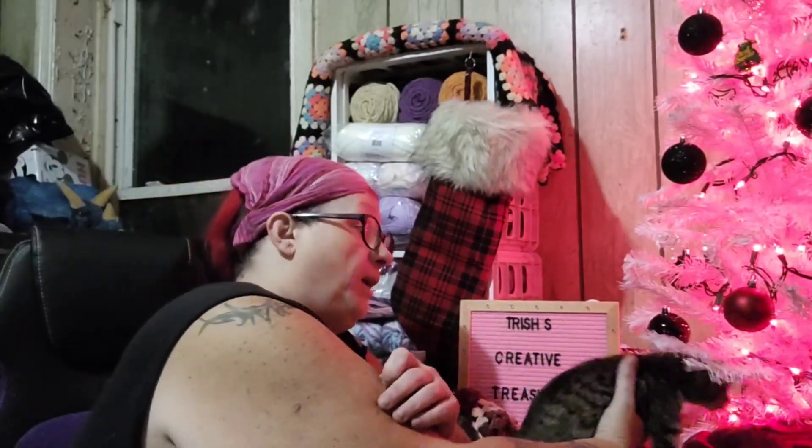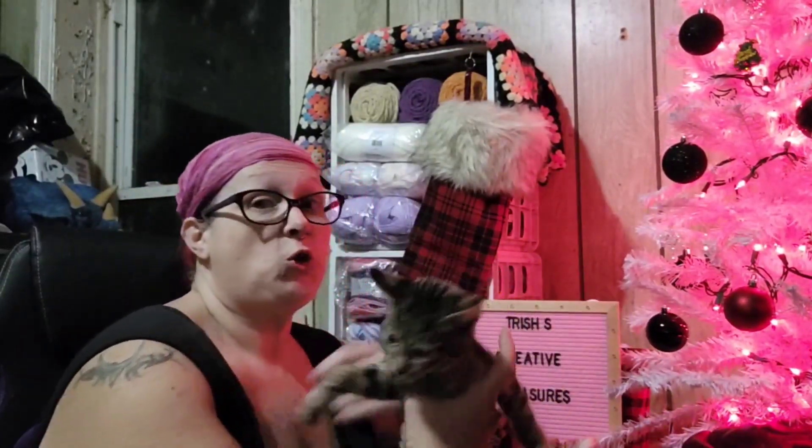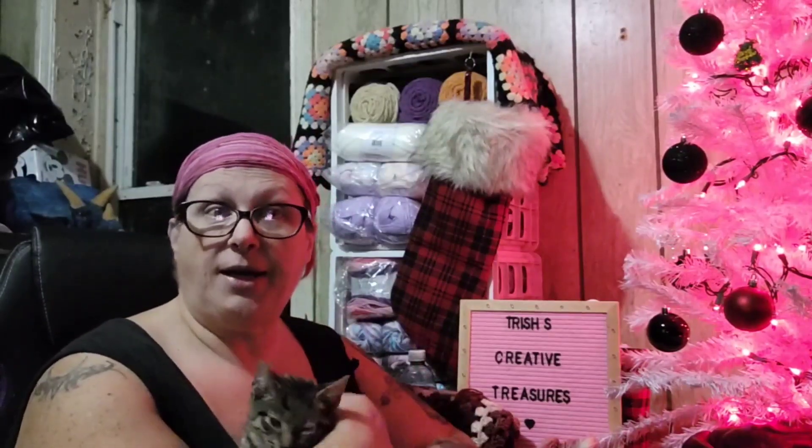Is anybody else making a blanket for Christmas? Because if you are, you can always email me your pictures and I will gladly add it to the end of my video with your name, so that way everybody can see what you're making.